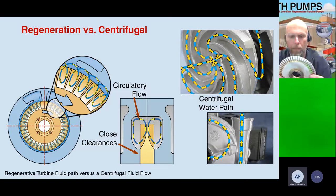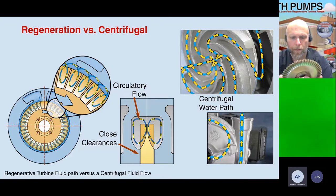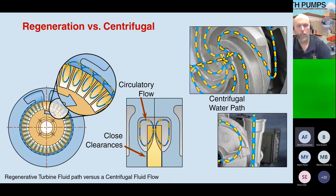When it hits that water stop, it's been regenerated several times and shoots out the discharge at high pressure without the high flow. We've been able to replace up to a 15-stage centrifugal pump with just a single-stage regenerative turbine pump. Where you might have a pump four feet tall with a motor, we've been able to replace it with one of our smaller pumps slightly larger than the size of a football.